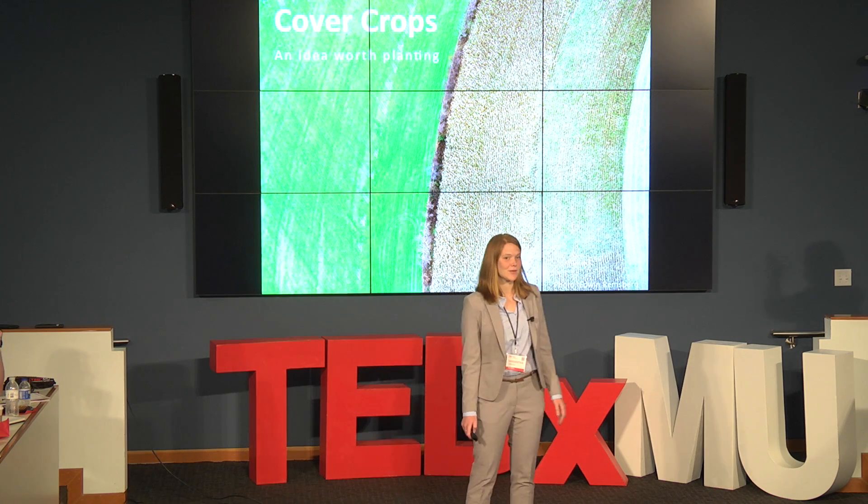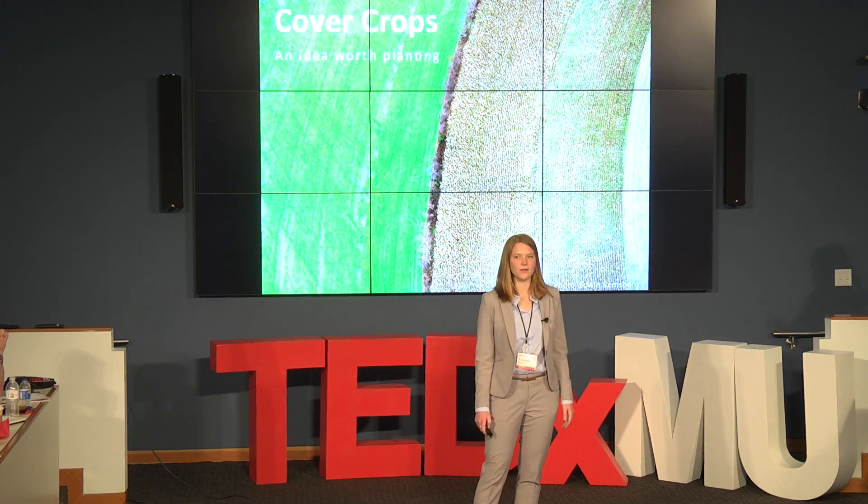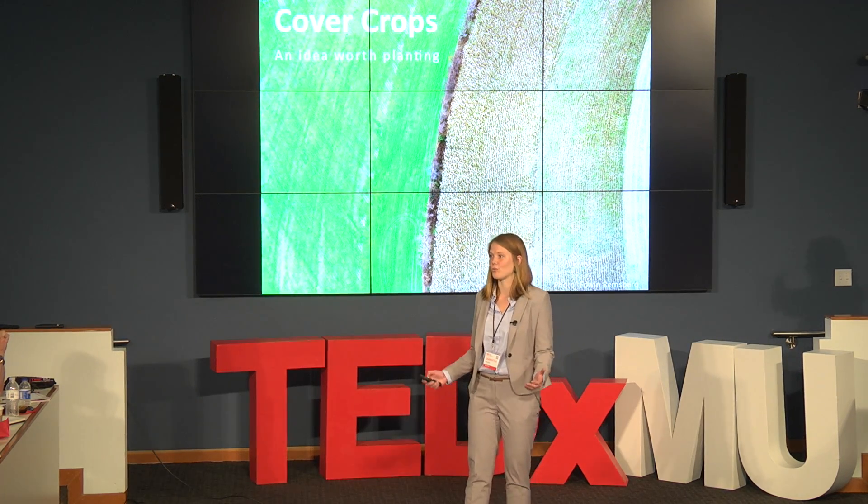Good afternoon, everyone. As I begin today, I'd like for you all to imagine yourselves on a road trip.